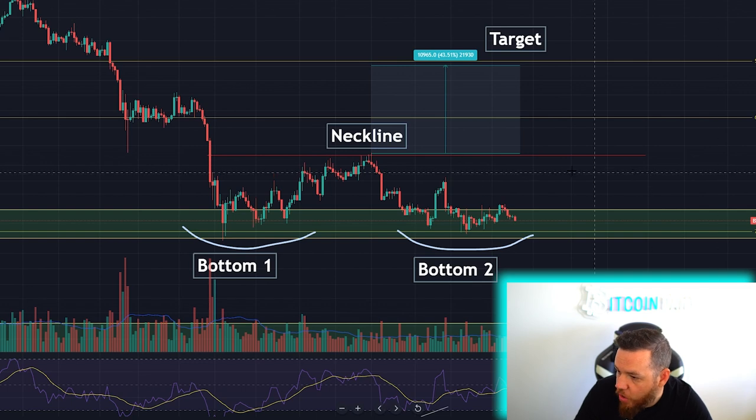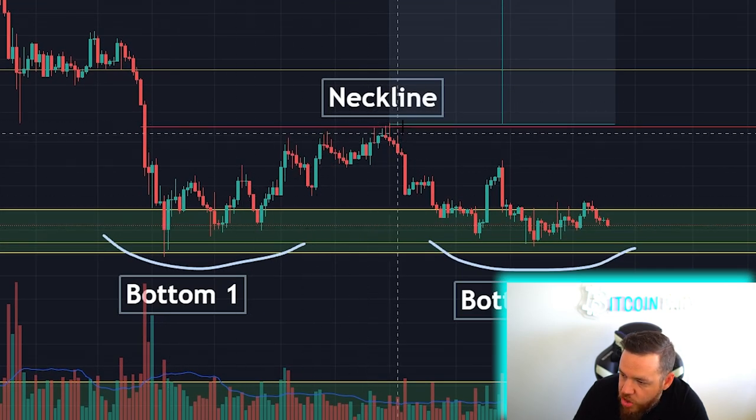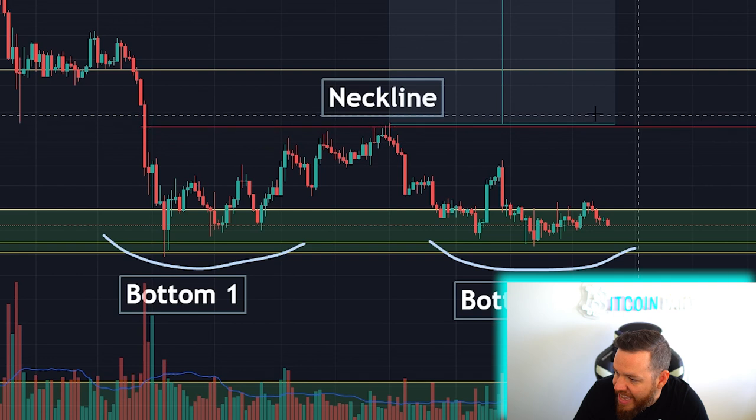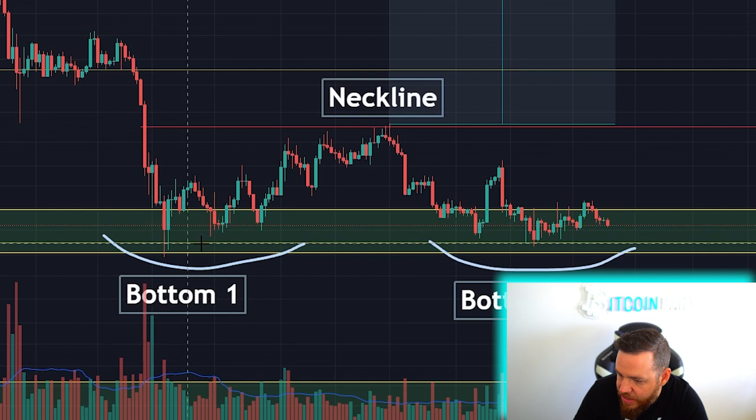So now if we come back here to our chart, you can see that we have the clear trend to the bottom. We have a clear bottom here. Then we have a rally back up, which sets up a resistance and a neckline, and another drop back down into the same range as the first bottom, creating the second bottom.